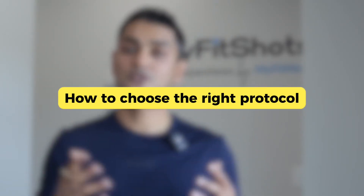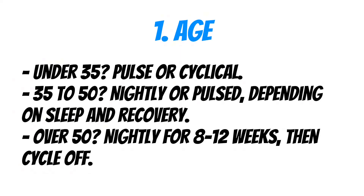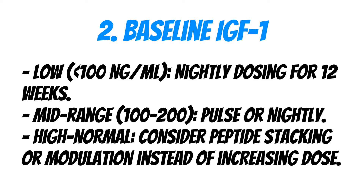Choosing the right protocol: by age — under 35, pulse or cyclical works best; ages 35–50, nightly or pulsed depending on sleep and recovery; over 50, nightly for 8–12 weeks then cycle off. By IGF-1 level — low (under 100 ng/mL), use nightly dosing for 12 weeks; mid-range (100–200 ng/dL), pulse or nightly protocol; high-to-normal range, consider peptide stacking or modulation rather than increasing the dose.